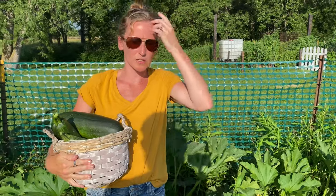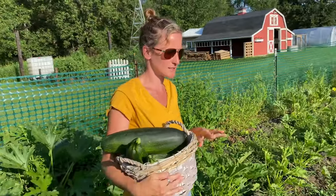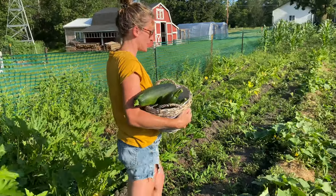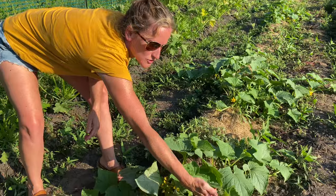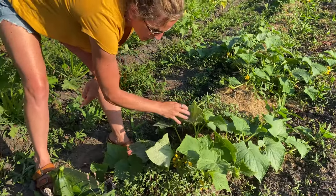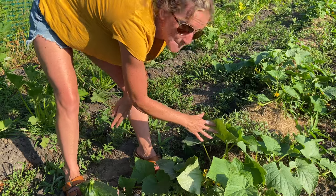Over here we have our cucumbers. I'm just going to take a peek at them and see where we're at. They're flowering nicely and really vining out very well — you can see all the tendrils here. I'm not seeing any cucumbers yet but the flowers are looking amazing.